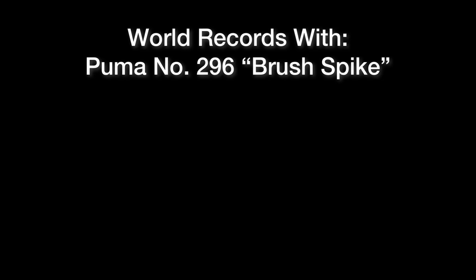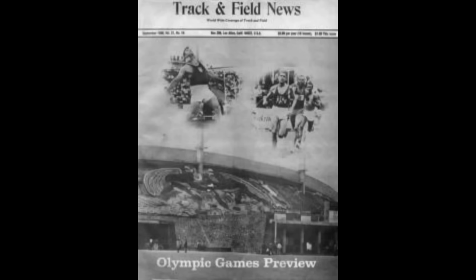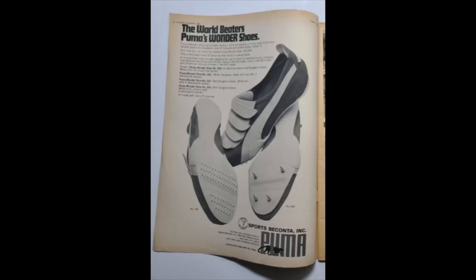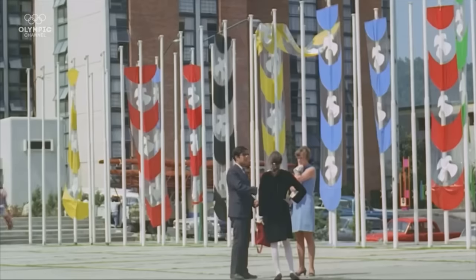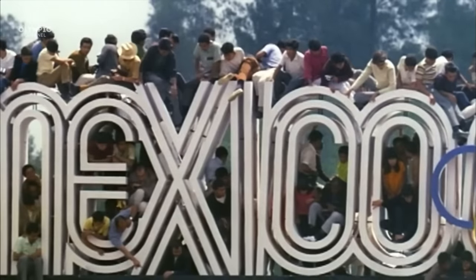Nine days before the Mexico City Games, Track and Field News published a notice that Adidas had developed an experimental sprint shoe called the Quill, which featured 42 mini spikes at the forefoot. Since the IAAF had already made their stance clear on footwear rules, nothing came from the Adidas Quill either. It clearly looks like both companies were working towards a similar design, but Puma got there first.